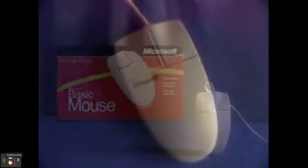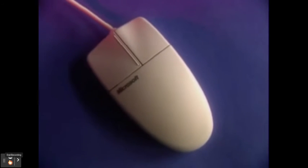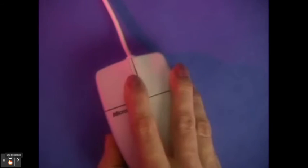The basic mouse is the simple choice. Efficient, economical, your basic mouse is built to last.